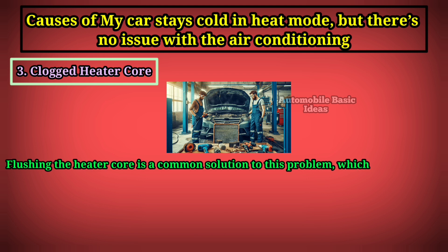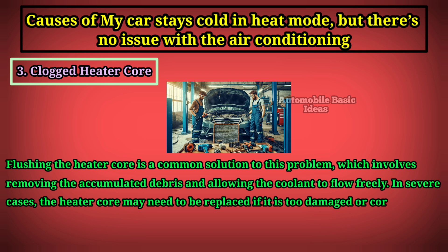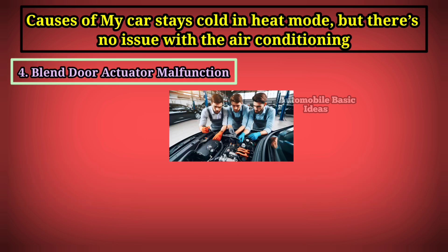Flushing the heater core is a common solution to this problem, which involves removing the accumulated debris and allowing the coolant to flow freely. In severe cases, the heater core may need to be replaced if it is too damaged or corroded.